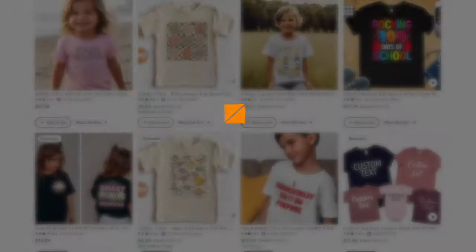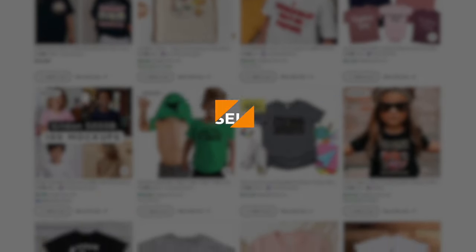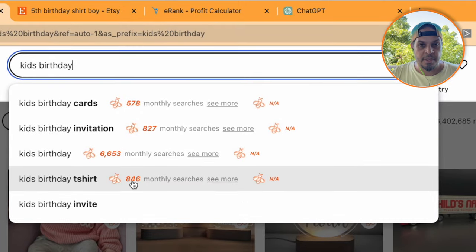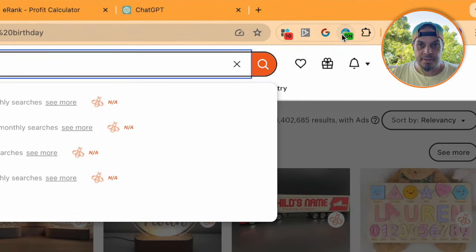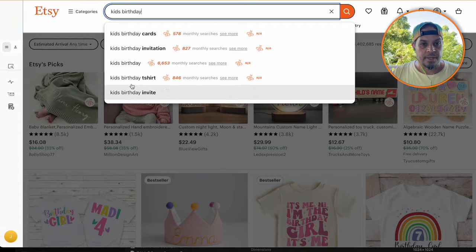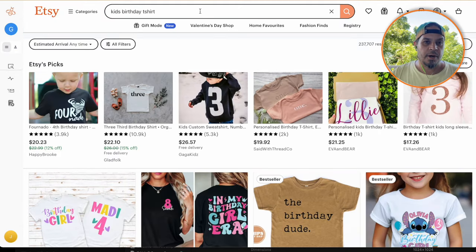I wanted to dive into something I thought about when I was printing my own shirts. If I had to do it all over again, I would probably cater to the youth demographic a lot more because the prints are smaller. The white ink — which is the most expensive ink — accounts for about 80% of that cost on a print that might cost six or seven dollars. Just typing in 'kids birthday,' you can see it auto-populates using Everbee, which tells you how many monthly searches there are. Things that auto-populate in the Etsy search bar are typically what's hot right now, especially in the top three or four results.